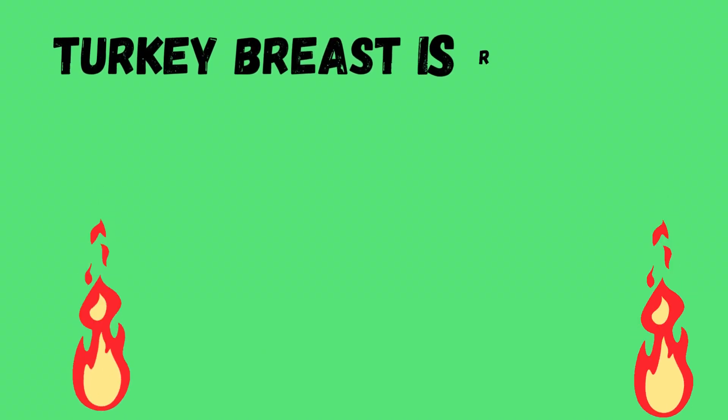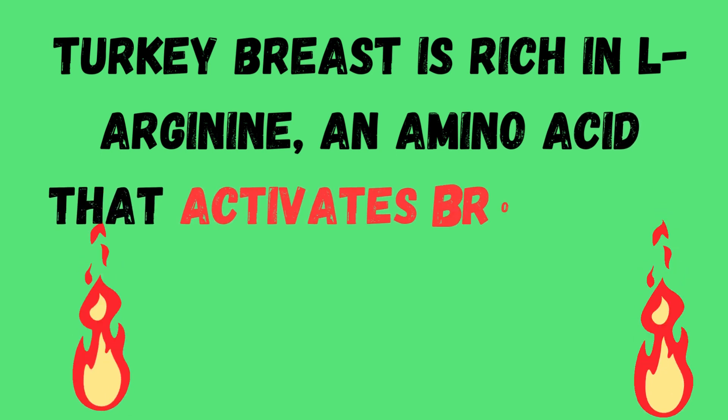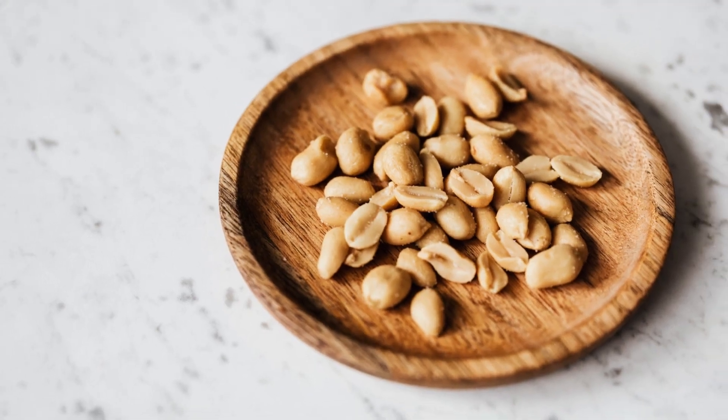Turkey breast is rich in L-arginine, an amino acid that activates brown fat. UK research shows that eating 4 ounces a day can help you lose 5 pounds effortlessly in 2 months. Peanuts are also rich in L-arginine.